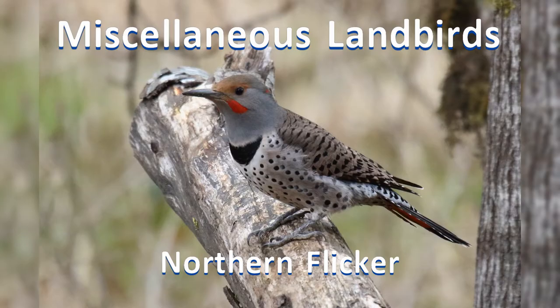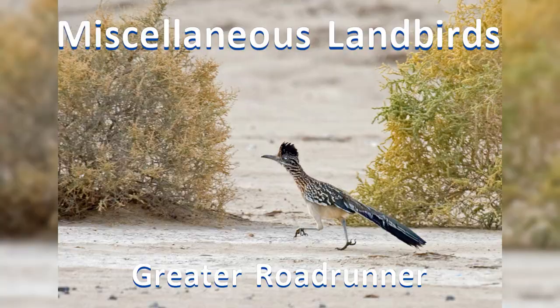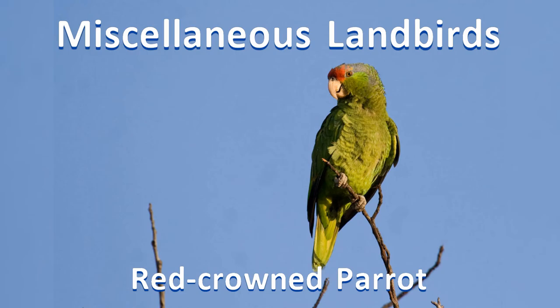Six: miscellaneous land birds. This grouping is kind of a hodgepodge of larger stocky birds that don't fit into the other groups. I include pigeons, woodpeckers, and parrots.